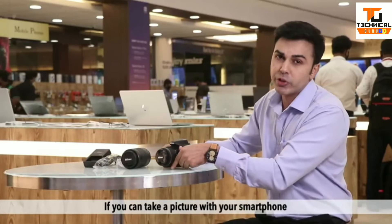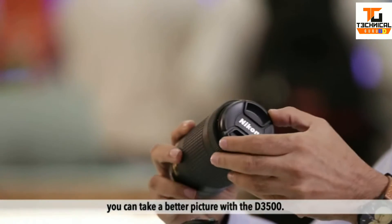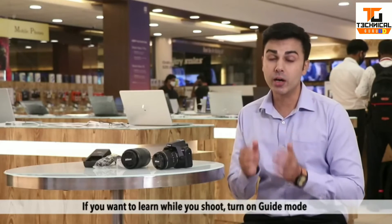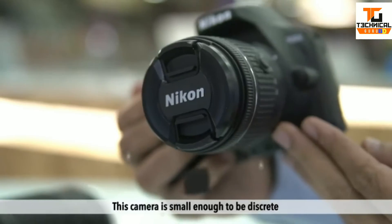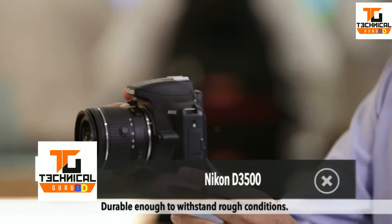If you can take a picture with your smartphone, you can take a better picture with the D3500. Auto mode delivers amazing results in nearly any situation. If you want to learn while you shoot, turn on guide mode and follow simple on-screen guidance. This camera is small enough to be discreet and durable enough to withstand rough conditions.